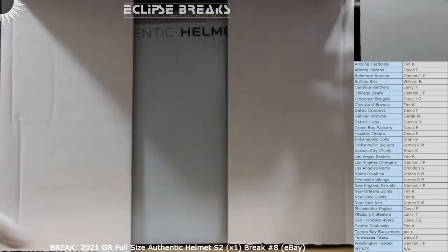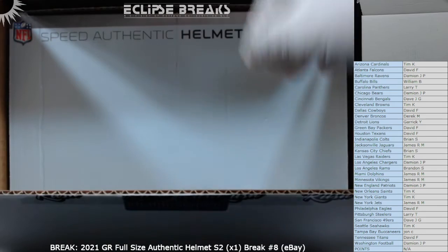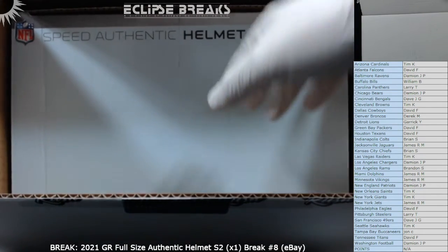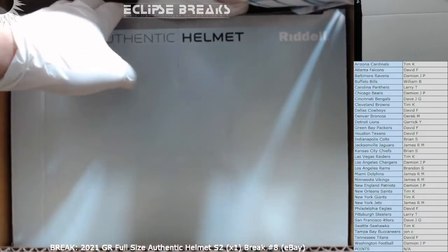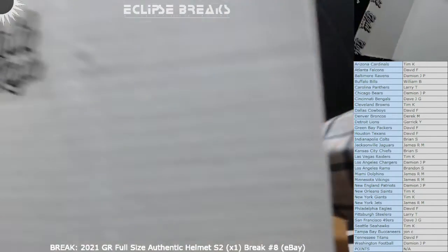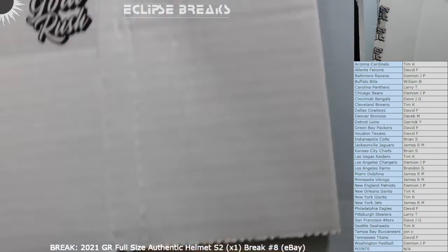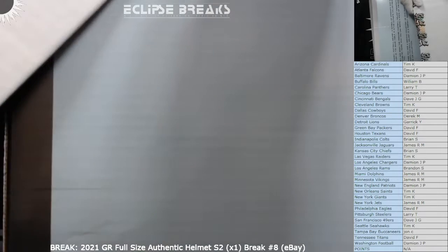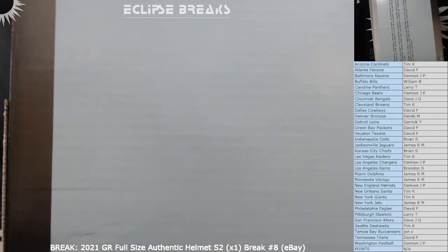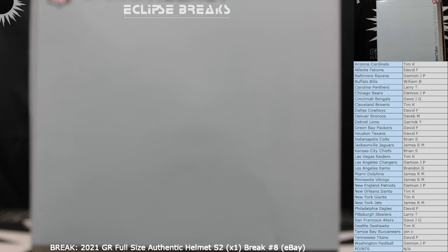All right, here we go. Let's see what we got in here. Good luck everybody — Speed Authentic Riddell. Let me find the opening — opening's down here. All right, here we go, try to slide this out, keep it on camera. All righty, I see the label so I'm just looking at the list.